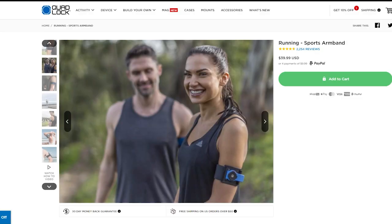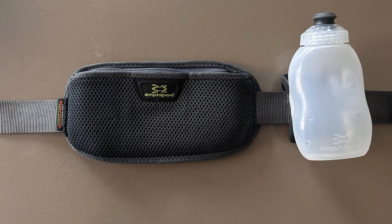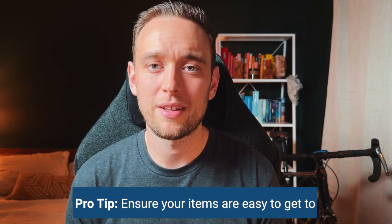Number eight: a running belt or an armband. I personally use Quad Lock on my phone, which has a specific running band where it clicks right in. My wife really likes using a running belt, and there are some cheap ones on Amazon you can start with and invest in a nicer one later. You want to strategize what you're taking with you — whether it's your keys, phone, gels, or salt tablets — and make sure it has proper weight distribution so you're not carrying all the weight on one side. Also make sure you can grab your items easily, because if you can't it gets really annoying, especially when you're tired and sweaty.